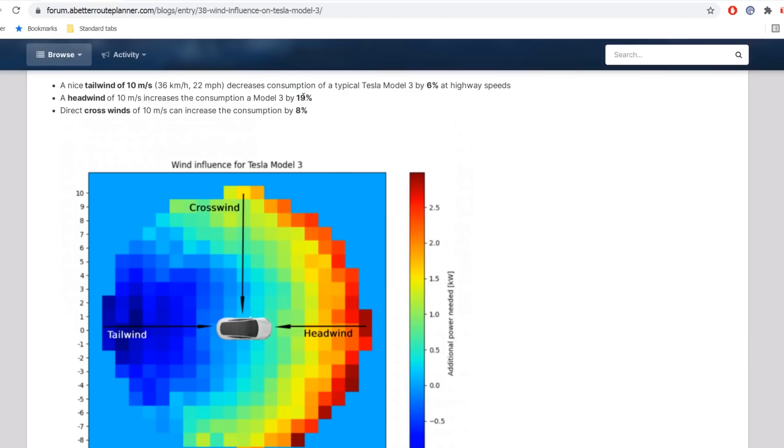Headwind at 10 meters per second gives a 19% increase in consumption. 10 meters per second is quite windy. Normally when I do my range tests, I have somewhere between two to seven meters per second. But if you take 19 minus 6, you get 13 percent. So on a windy day, you might have 10 to 13 percent higher consumption.